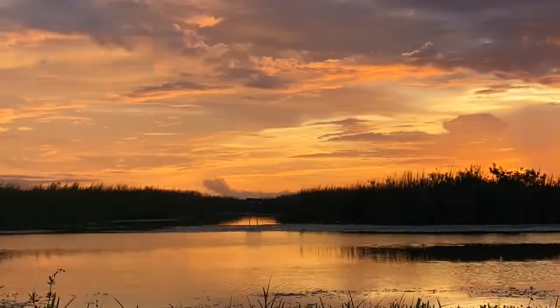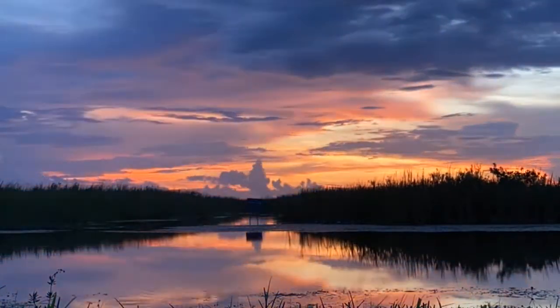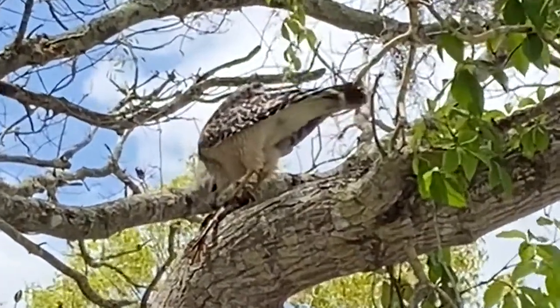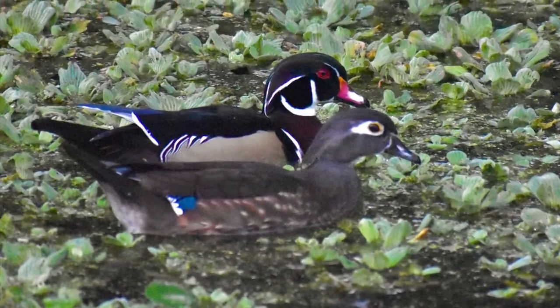Birds can get confused by light pollution. To help birds, consider turning off outdoor lights at night or using shielded lights that point downward and minimize blue light emissions. Use bird feeders in your yard and refrain from feeding wild birds human food, which can be harmful, and bread, which has little to no nutrients.